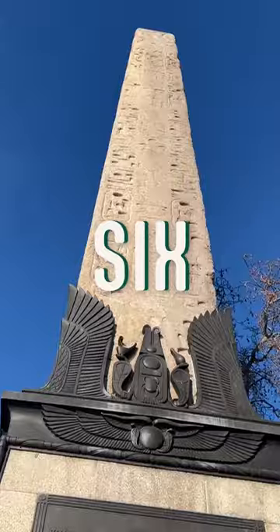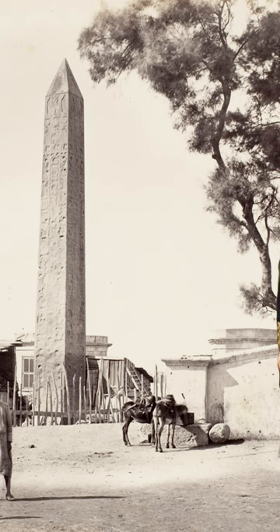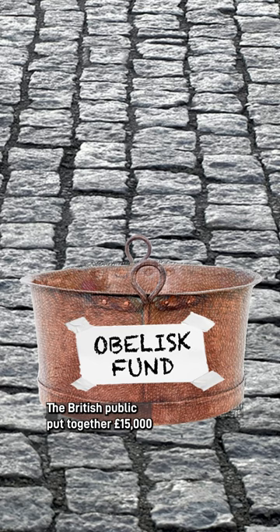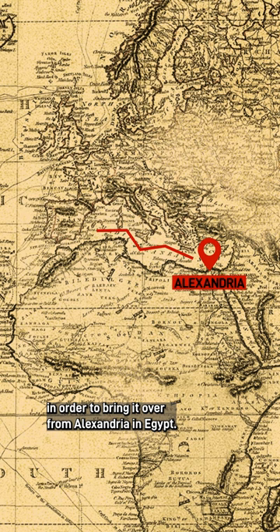This Egyptian column killed six people and contains one of the weirdest time capsules around. In 1878, Britain was gifted Cleopatra's Needle. The only problem was the 68-foot stone obelisk was in Egypt. So, always up for a pointless challenge, the British public put together £15,000 in order to bring it over from Alexandria in Egypt.